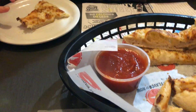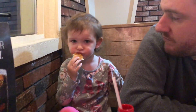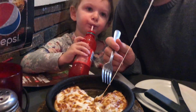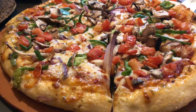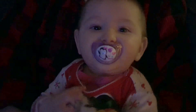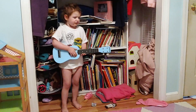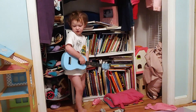We got pizza with vegetables - no olives, because olives are straight from Satan. Eden got a pizza too.